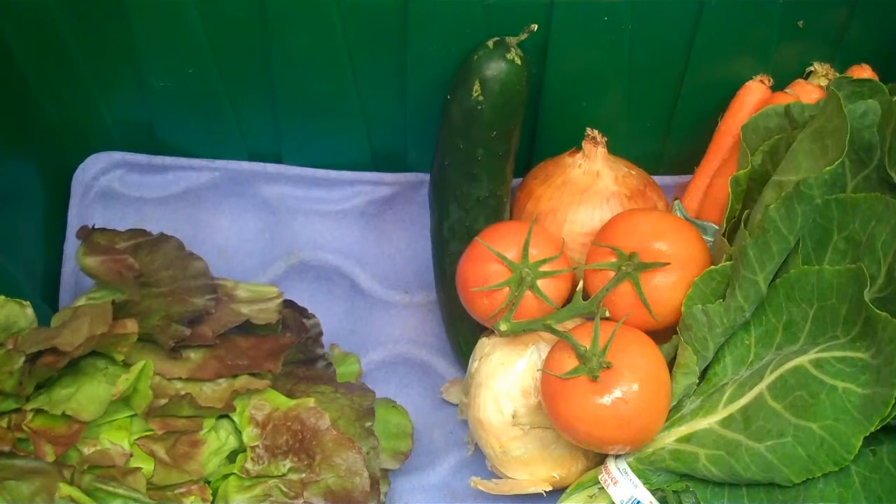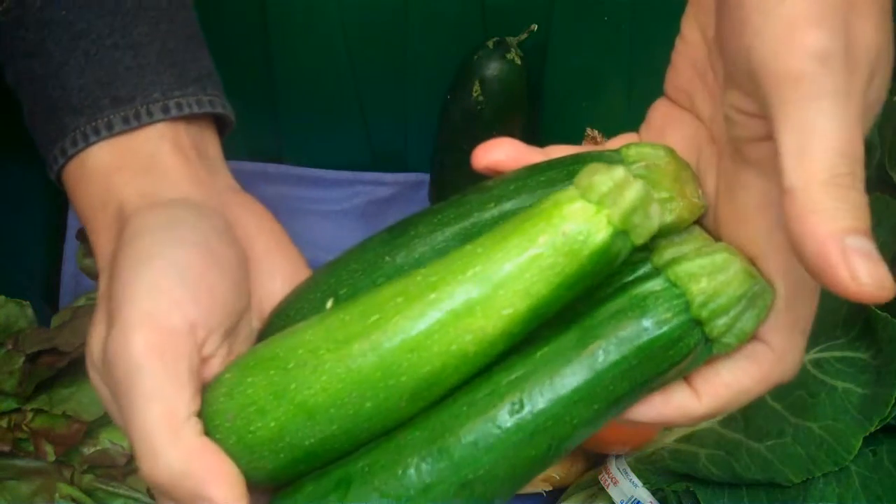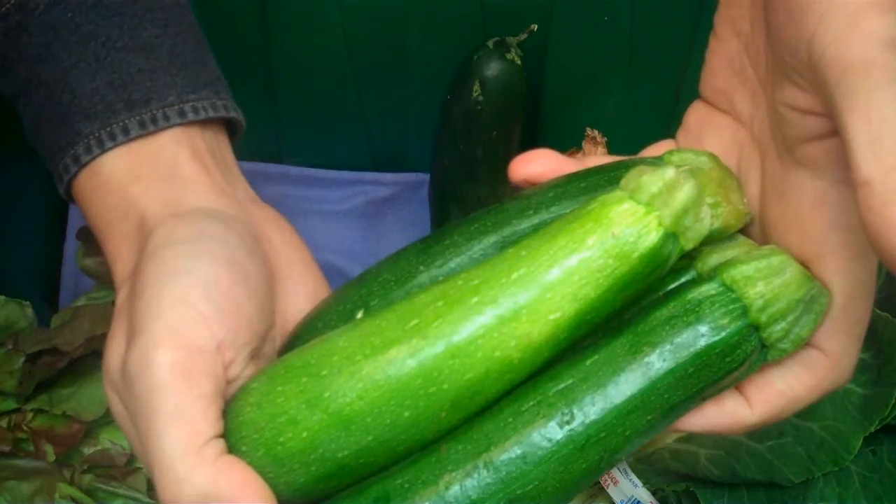And one pound of organic zucchini, both grown by Viva Organica in Baja, California, Mexico.